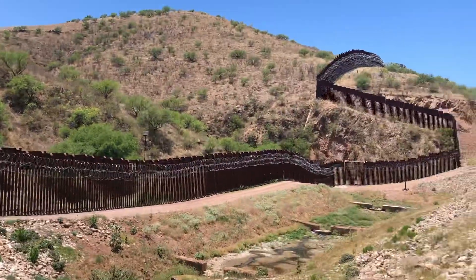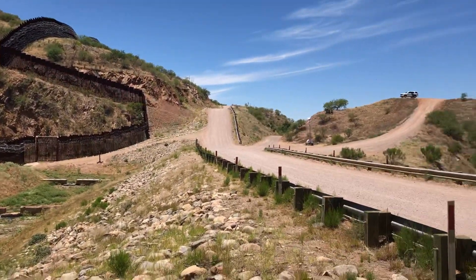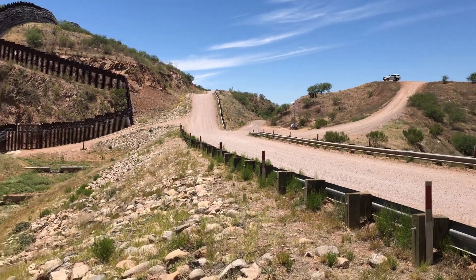So there you go. That guy's watching me in that truck right now, I'm sure. And this is near the city of Nogales.